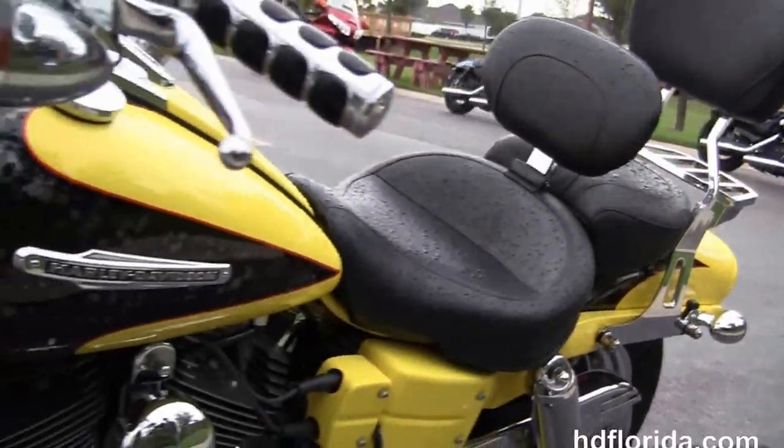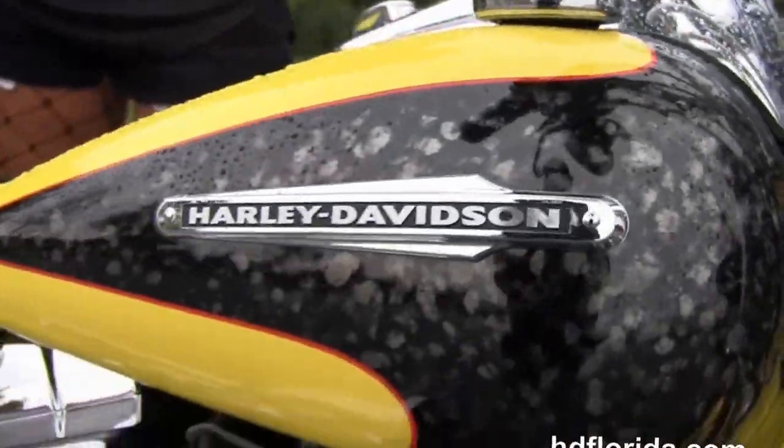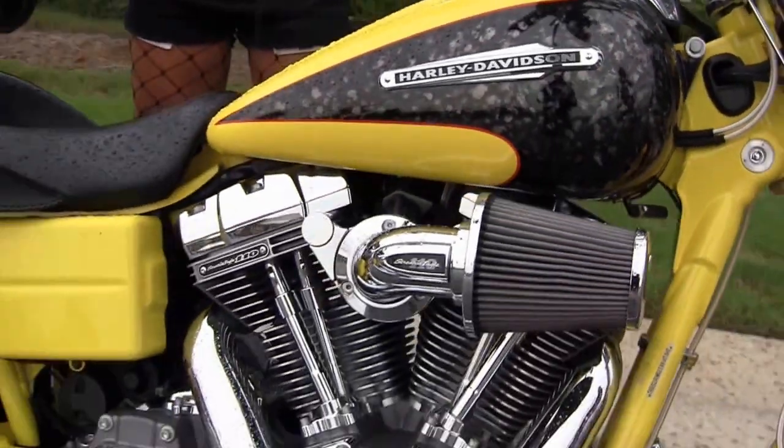This bike has the tachometer sitting up front, the twin chrome headlight, braided cables, and factory security. It's finished in yellow and hammered metal two-tone paint. Options and accessories retail at over $2,000.